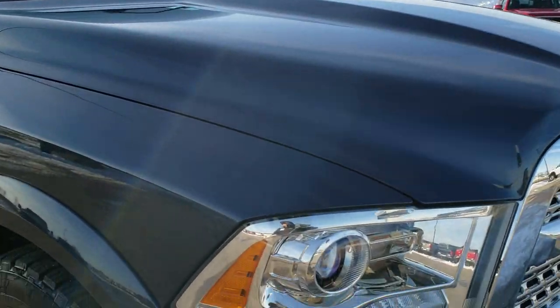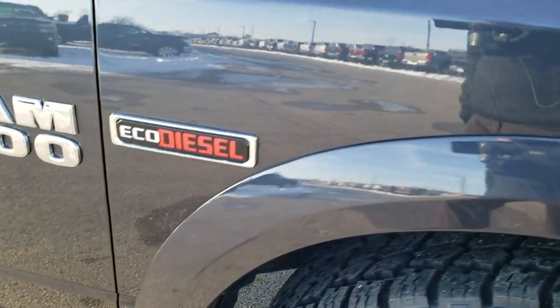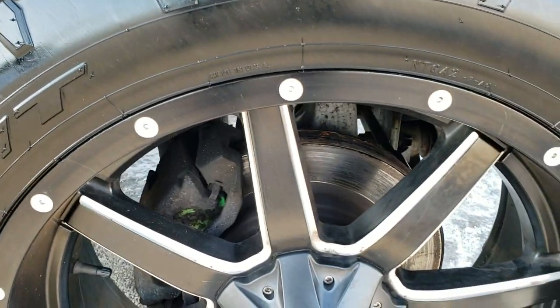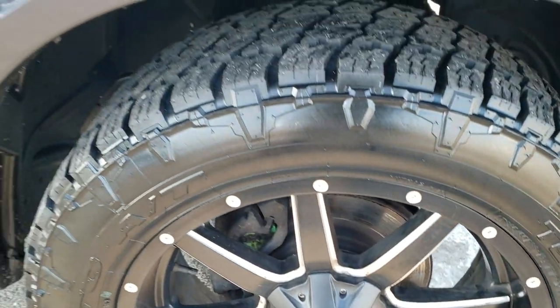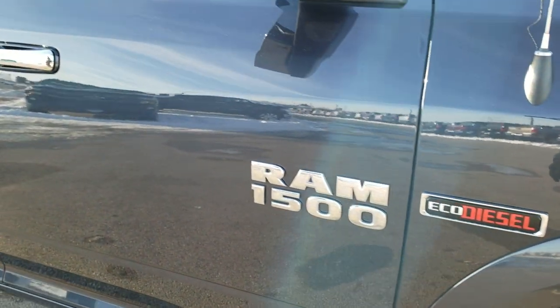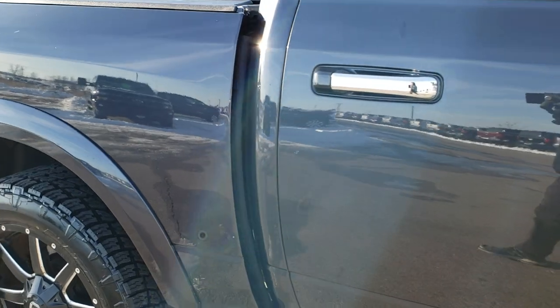The passenger side fender is in excellent shape as well, and the passenger side rim had no major scuffs or scrapes — very nice condition on that side. As you go down this side of the truck you can see just how clean the body is, how reflective and mirror-like that paint is.